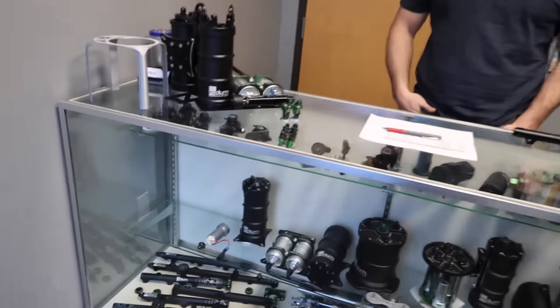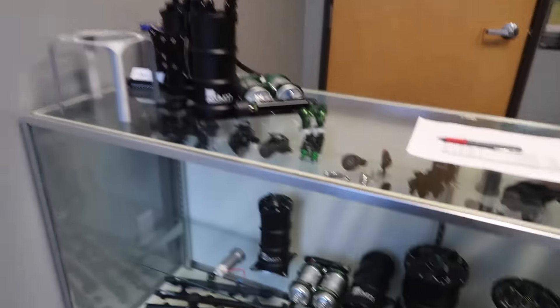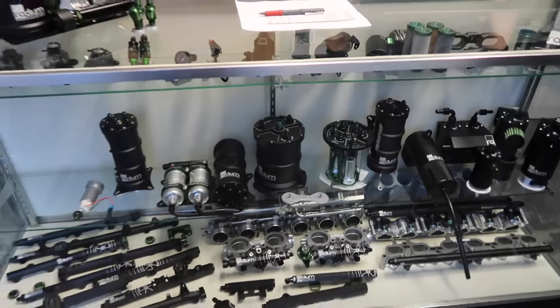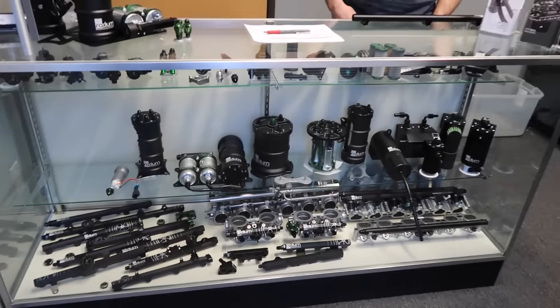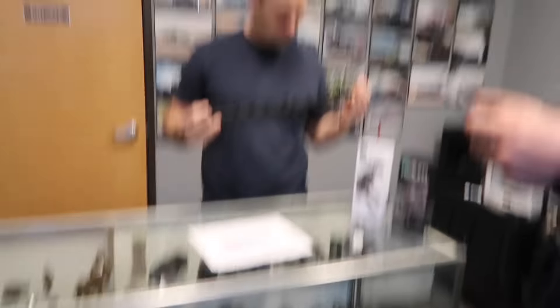I'm going with all Radium Engineering stuff for my fuel system, and I'm here now. We're going to walk inside and give you guys a look at some of the stuff I'll be running. This is just a little showroom — they're located in Clackamas, which is super dope. It's always nice to work with local companies in case there are ever any issues or you need to grab something real quick.